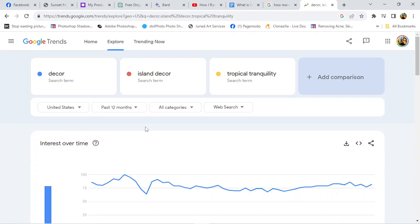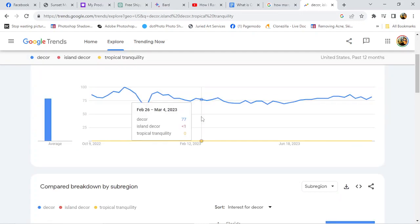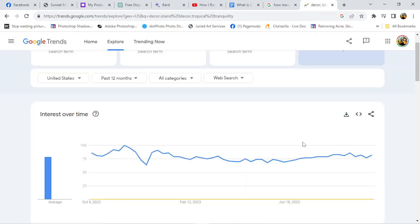We're still on 'tropical tranquility.' Let's start with tropical tranquility because it is here — this is going to be the brainchild of my business. Look at this thing — zero to a hundred. That's pretty damn good. People are searching that term out and it is everywhere.